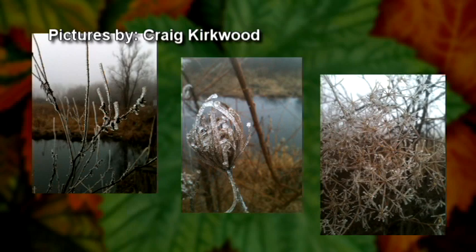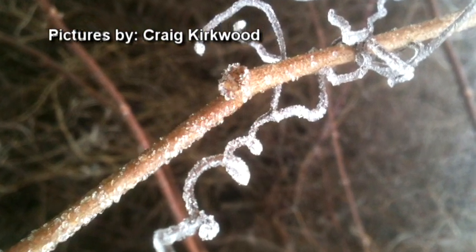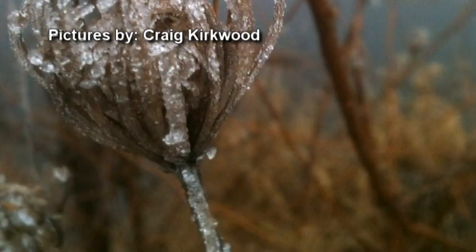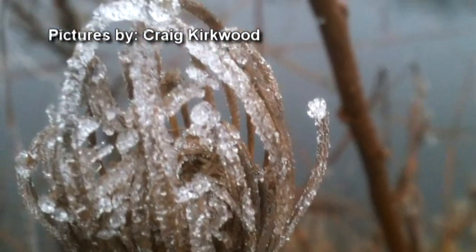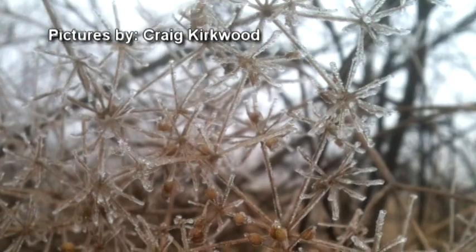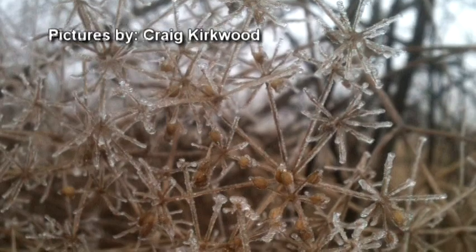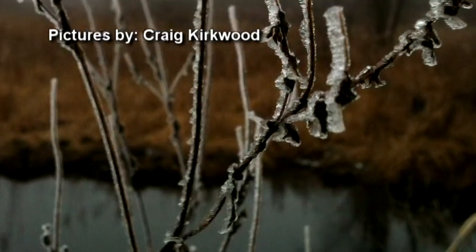Here are some photos of rime ice taken by Craig Kirkwood along a marsh in Cass County, Michigan in February. Rime is a coating of white ice particles created when water droplets freeze on the surface of an object. When fog occurs in freezing conditions, it often creates rime, covering plants and shrubs with a frosty coat. Thanks for sharing your pictures, Craig.